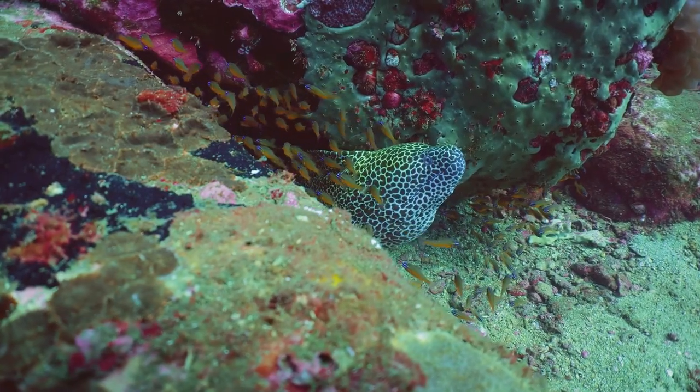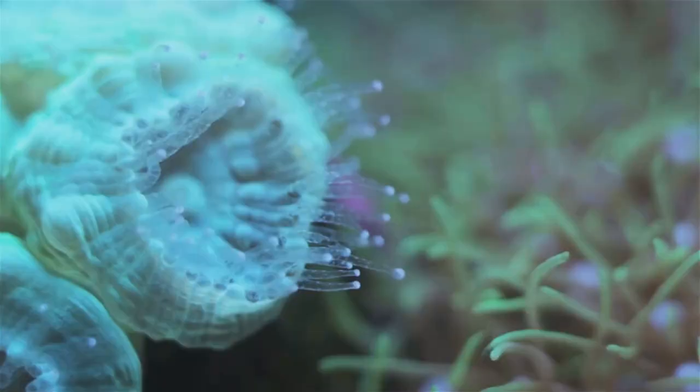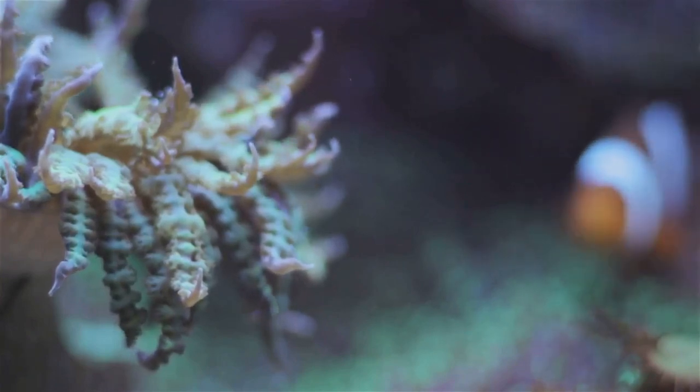Now, that's a fishy tale worth telling. This is the Featherblenny, a small fish with a big secret. Discover more incredible creatures with us. Dive into the unknown. The sea is waiting.